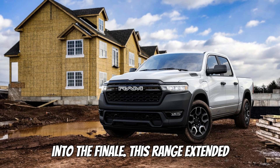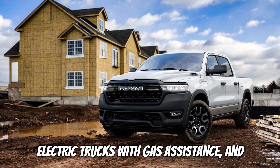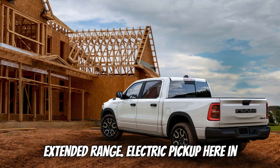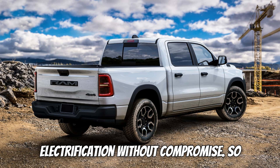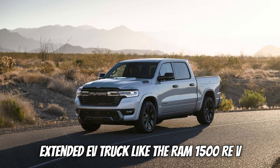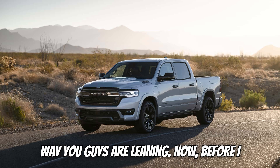This range-extended setup places the Ram 1500 REV in a unique spot. It's going to hit dealerships before competitors like the Scout electric trucks with gas assistance, meaning Ram could very well be the first American automaker to offer an extended-range electric pickup in the United States — a big milestone for an industry pushing hard toward electrification without compromise. So, would you choose a range-extended EV truck like the Ram 1500 REV over a traditional purely battery electric truck? Stick your answer down in the comments.